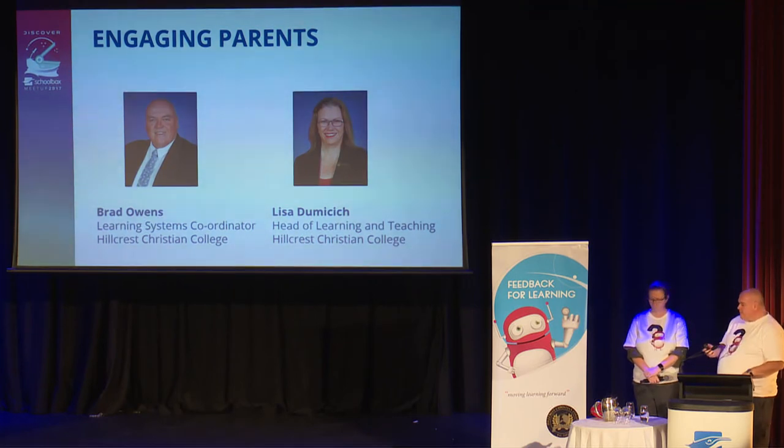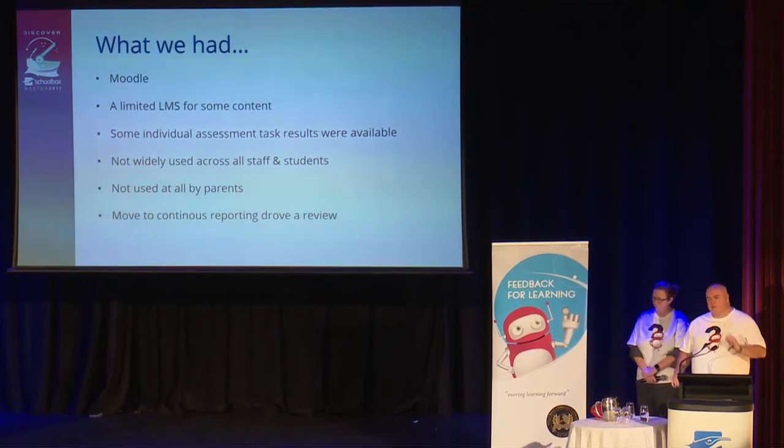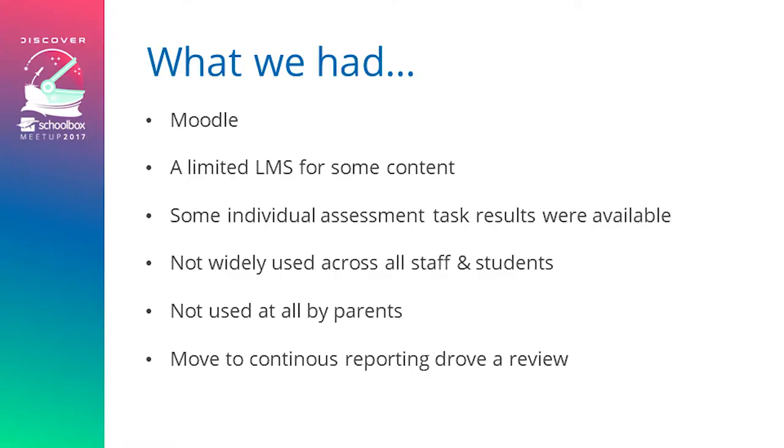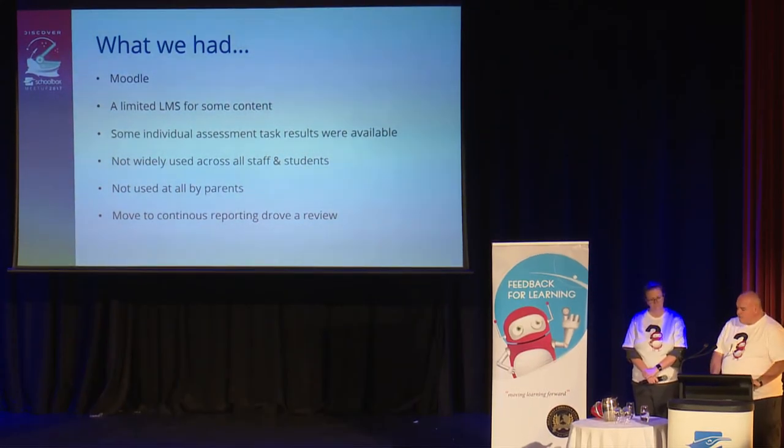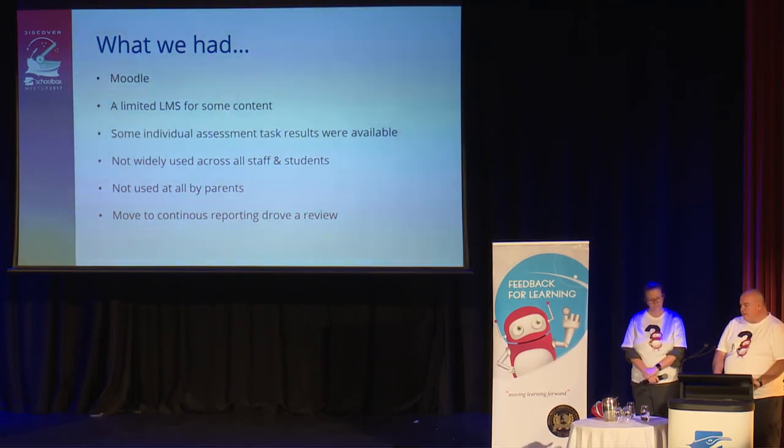A little about where we were: we used to have Moodle as our LMS. It had limited content, was used variably across different sections of the school — getting some take-up in senior school but not so much in junior school. There were some individual assessment results on there and some notices, bits and pieces, but it didn't have everything. Consequently, it wasn't particularly widely used, and we didn't really have a lot of parent involvement with that system.